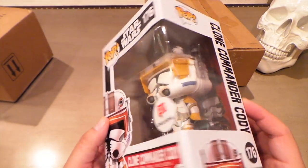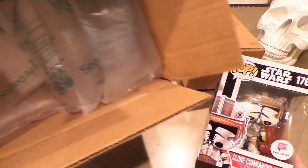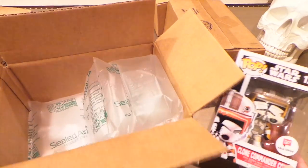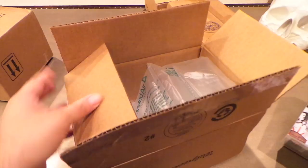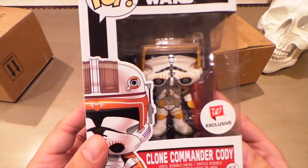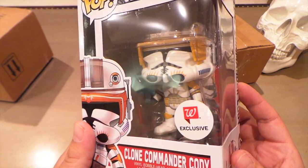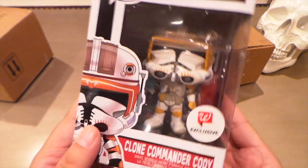Wasn't expecting to get pretty much a mint box from Walgreens. That said, this was a little bit of luck because any hit on this side of this box would have damaged this pop. Luckily he's okay, and I'm glad because this is one of the coolest pops I've seen in a while. I'm going to take them out — this is Clone Commander Cody.